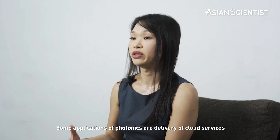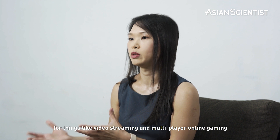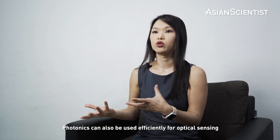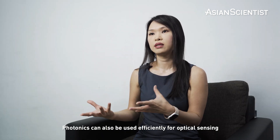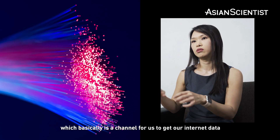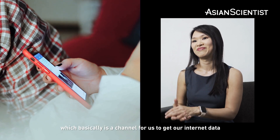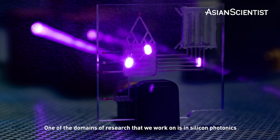Some applications of photonics are in the delivery of cloud services for things like video streaming and multiplayer online gaming. Photonics can also be used very efficiently for optical sensing, and can also be used very effectively for fiber optics, which basically is a channel for us to get our internet data.